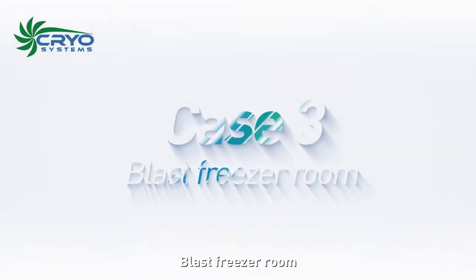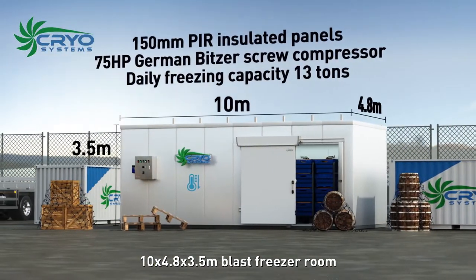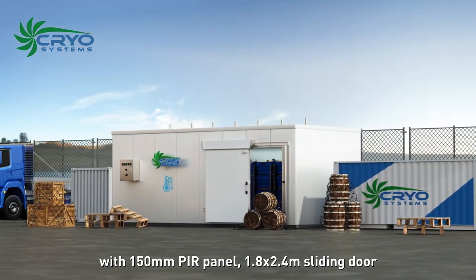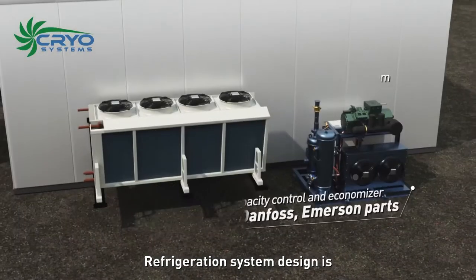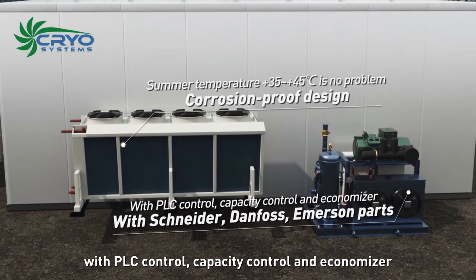Blast freezer room, 10 by 4.8 by 3.5 meters, with 150 millimeter PIR panel and 1.8 by 2.4 meter sliding door. Refrigeration system design: one set 75 horsepower screw compressor unit with PLC control, capacity control, and economizer.